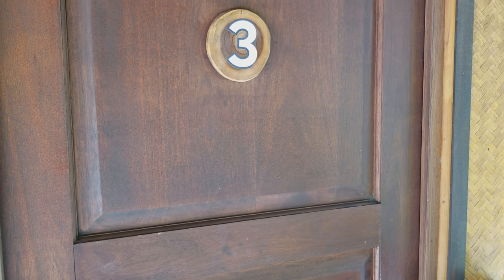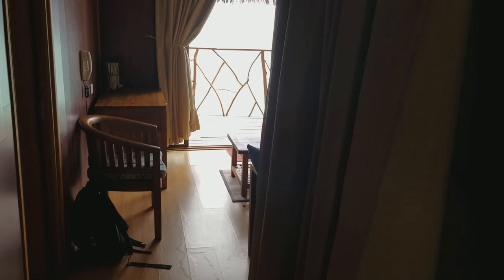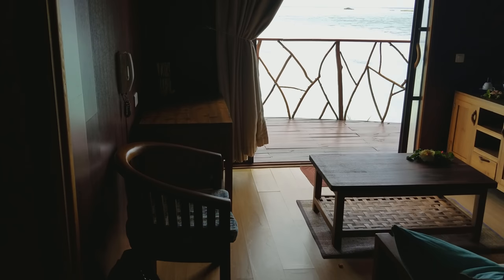I've just checked into a tiny little motu resort called La Perogue, room number three. This particular resort only has four beach bungalows.